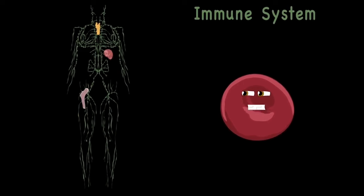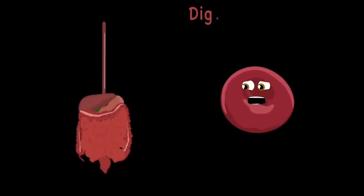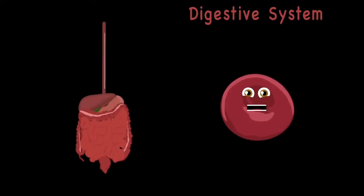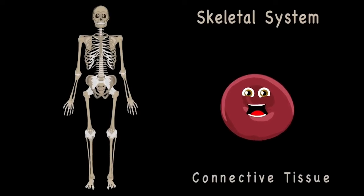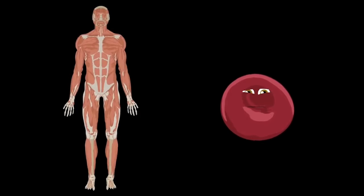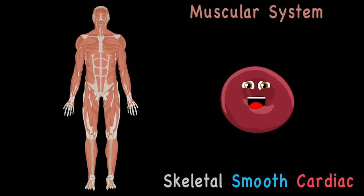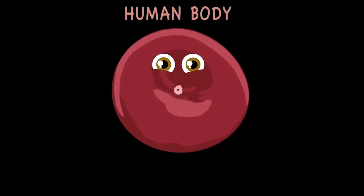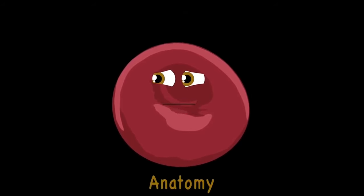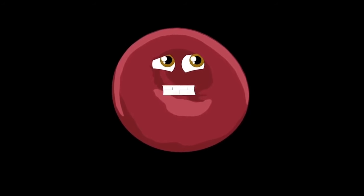Your immune system fights off a lot of disease — it detects when you're sick then makes you feel healthy. The digestive system takes all the food that you eat, then extracts the vitamins and nutrients that you need. Your skeletal system is made up of bones held together by connective tissue. The muscular system has three types: skeletal, smooth, and cardiac.